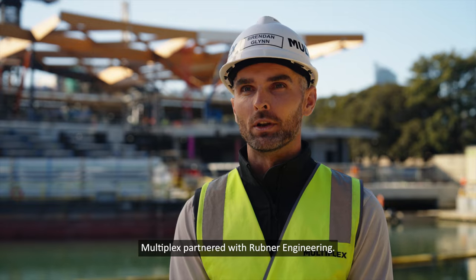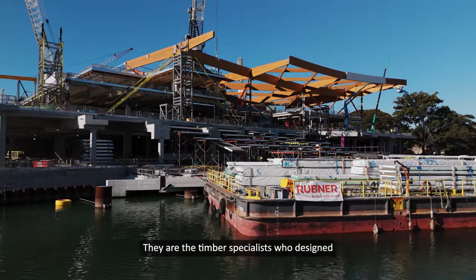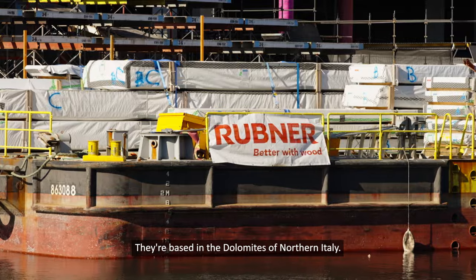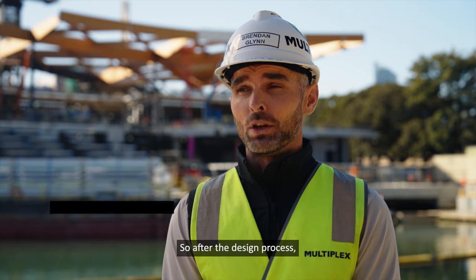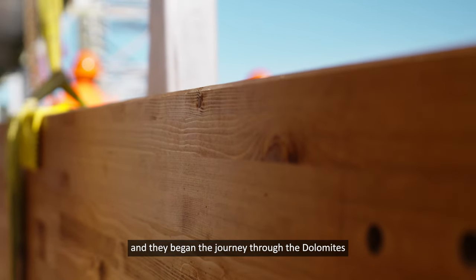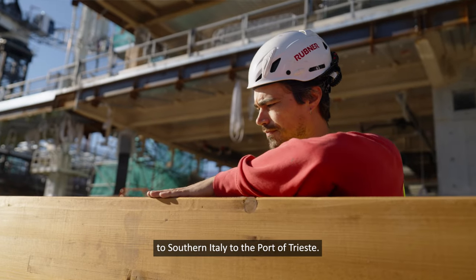Multiplex partnered with Rubner Engineering, the timber specialists who designed and manufactured the Glulam roof. They are based in the Dolomites in northern Italy. After the design process, all the beams were manufactured up in the mountains and they began the journey through the Dolomites to southern Italy, to the port of Trieste.